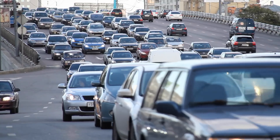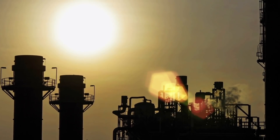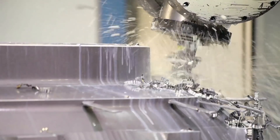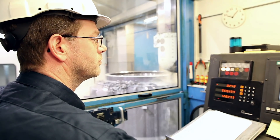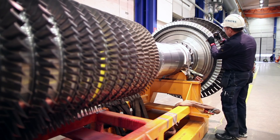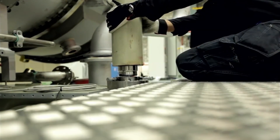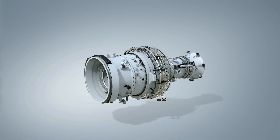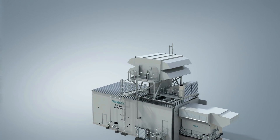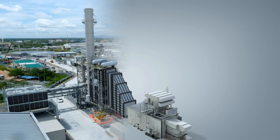Global urbanization, scarce resources, and climate change create the need for products, solutions, and services to provide more efficient power generation. Whatever the application, our gas turbines meet the requirements for efficiency, reliability, and environmental compatibility, giving low lifecycle costs and the best possible return on investment. With a proven long-term record of successful installations around the world, the SGT800 is an excellent choice for both industrial power generation and oil and gas applications.